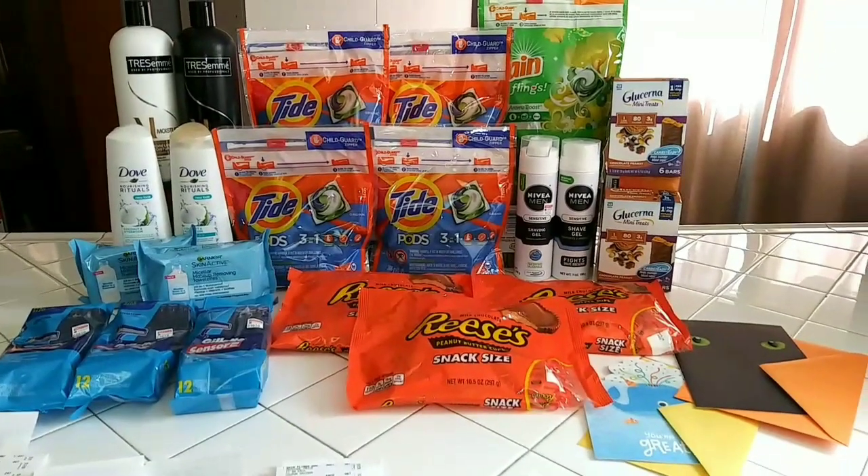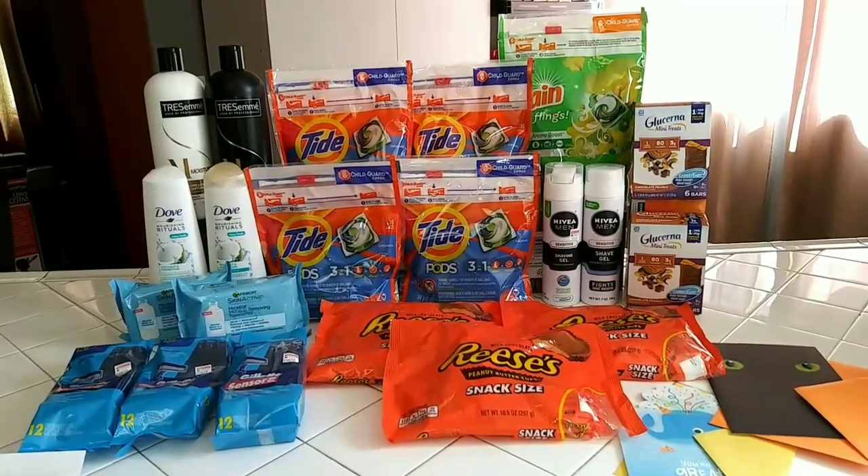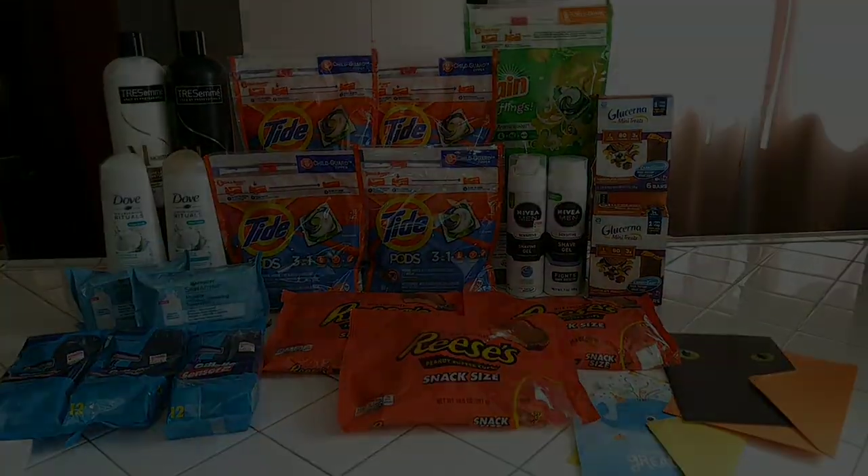Everything ends up being free plus $7.14, which is so awesome. Other than that, I'll leave it there and I'll see you guys in the next video — thanks for watching, bye guys!